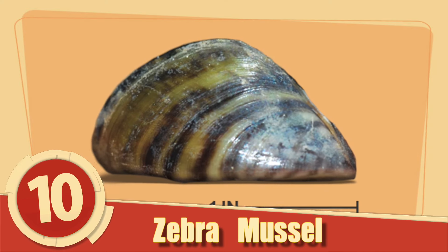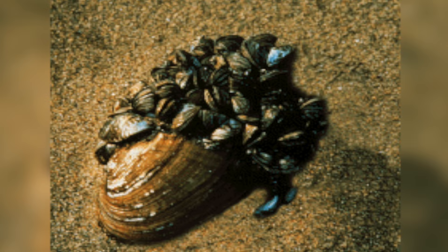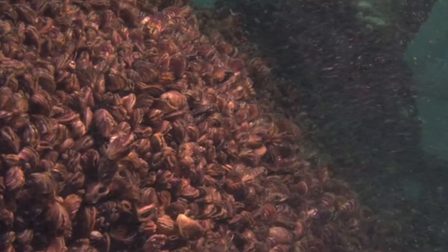Number 10: Zebra Mussel. Small yet plentiful, the zebra mussel doesn't just attach themselves to objects — they cover them. The females of this species produce between 100,000 to 500,000 eggs per year each.